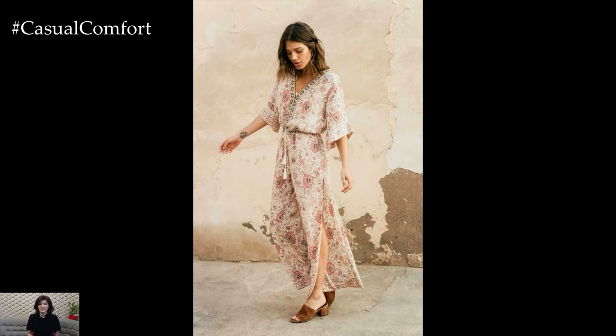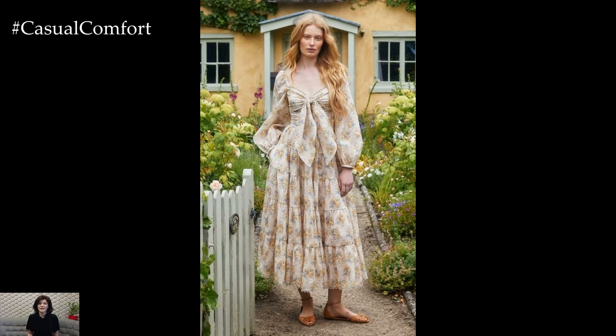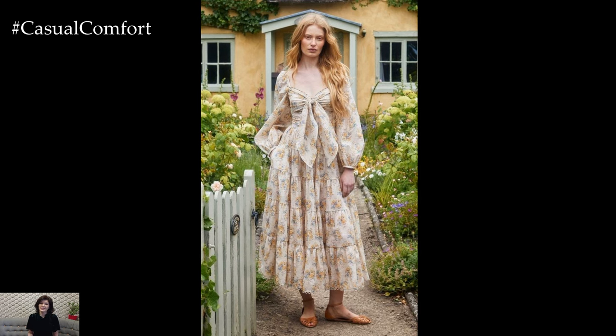Whether you're attending a garden party, exploring a farmer's market, or simply enjoying a sunny afternoon in the park, cottagecore dresses offer the perfect blend of comfort, elegance, and nostalgia.